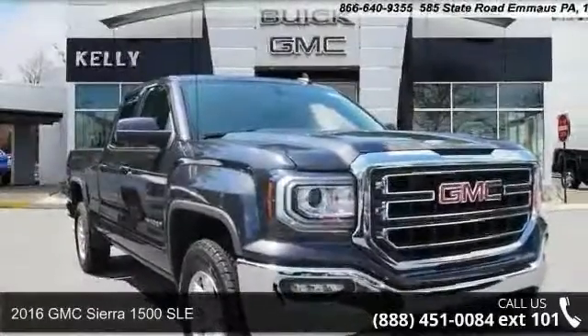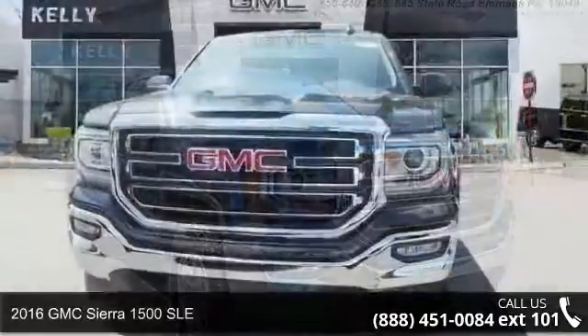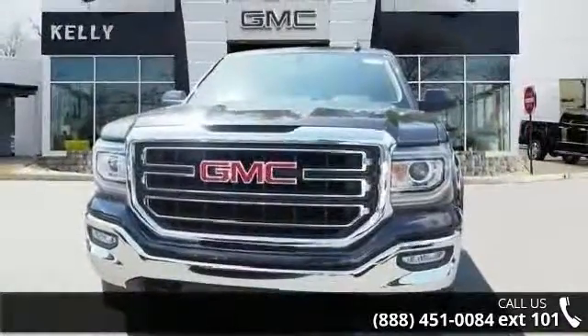Check out this 2016 GMC Sierra 1500 SLE. If you are looking for an automobile with great features, look no further.